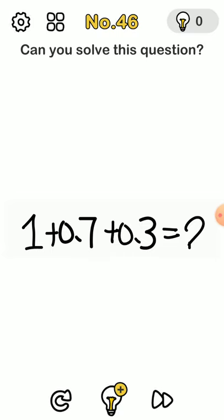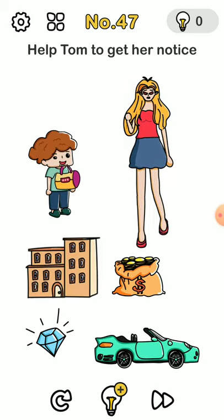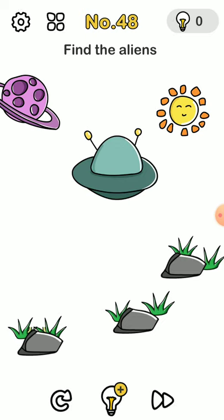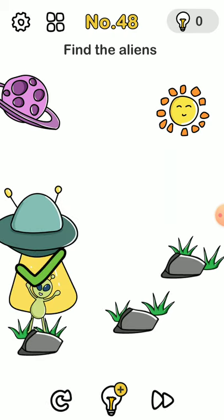For this one, you move the down line and then put it in the question mark spot. Help Tom to get her notice — you take her back and put it where it needs to go. Find the aliens: I can see two alien legs, so you just move the spaceship on top of them.